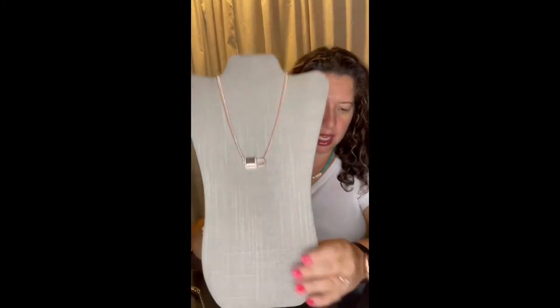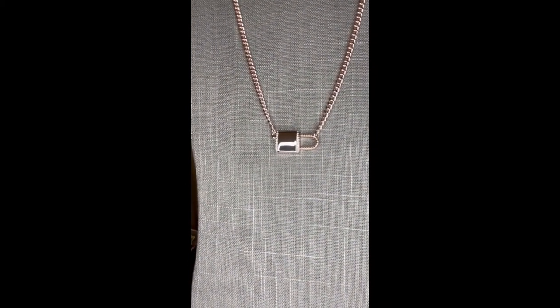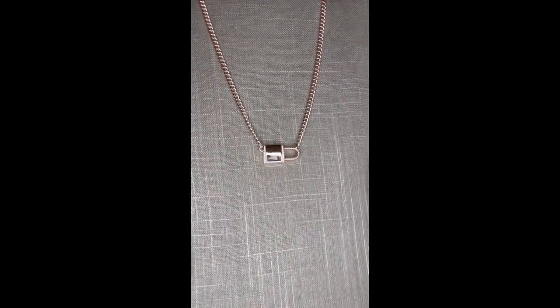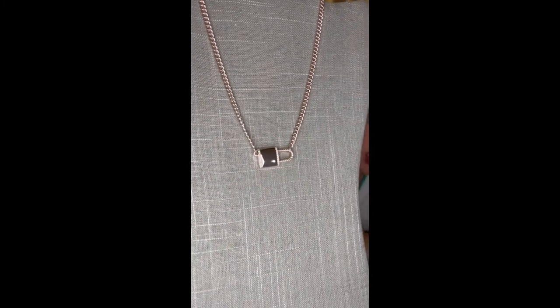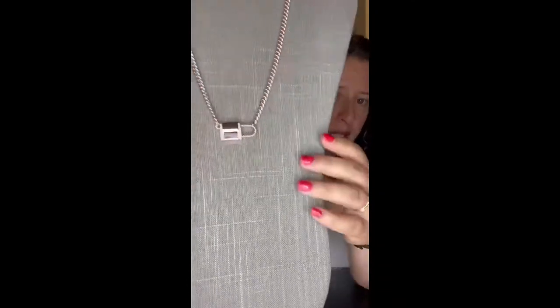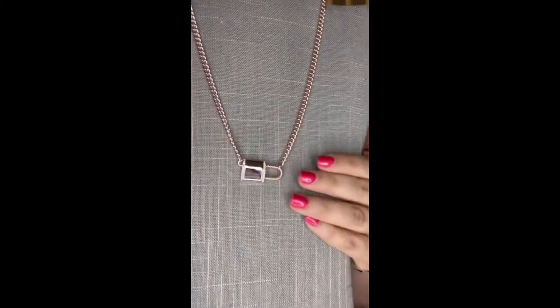This is Secret. Secret is a chain design with a lock pendant in high polished rose gold with crystals. Locks and keys are very trendy. The color on this rose gold is just a soft, beautiful, slightly pink color — it is much better in person. So if you like rose gold, I highly recommend Secret.